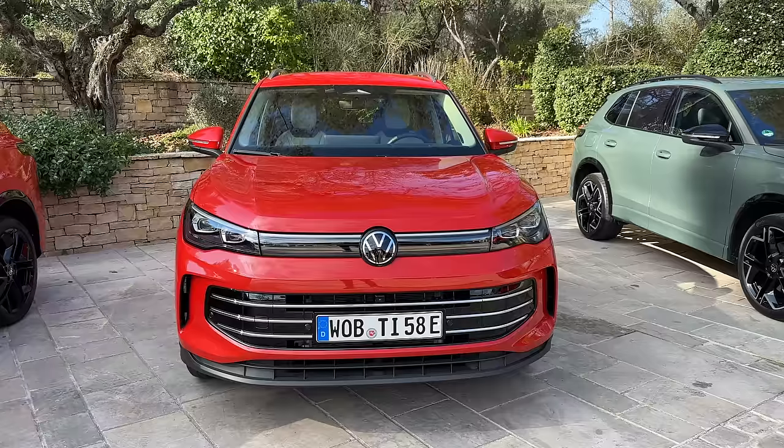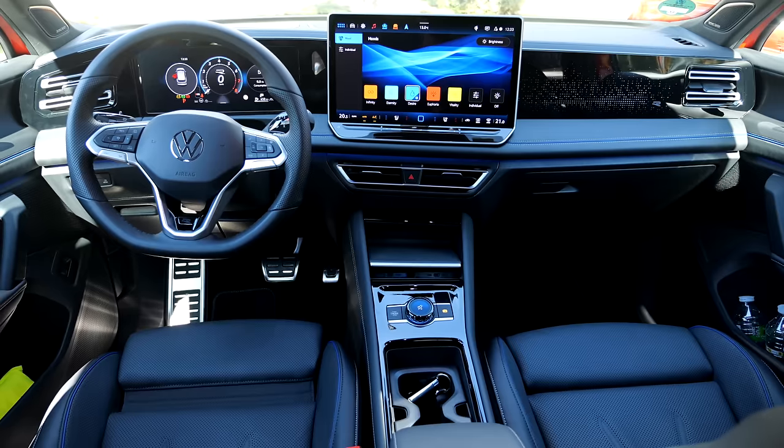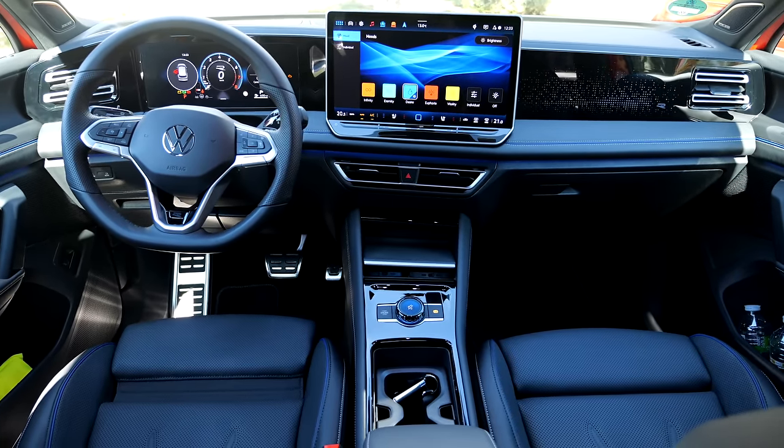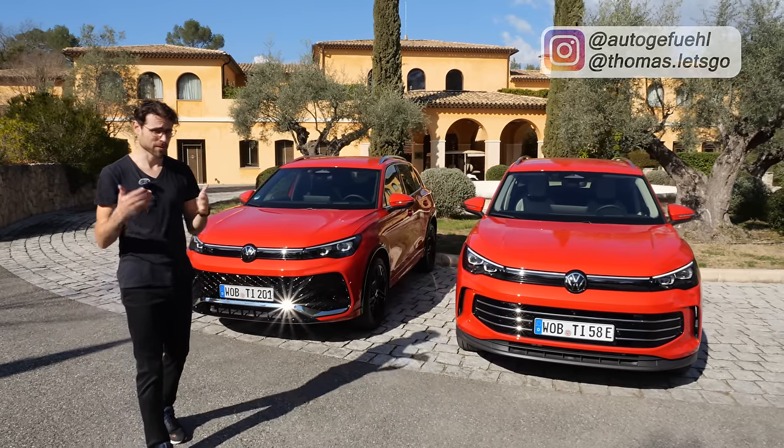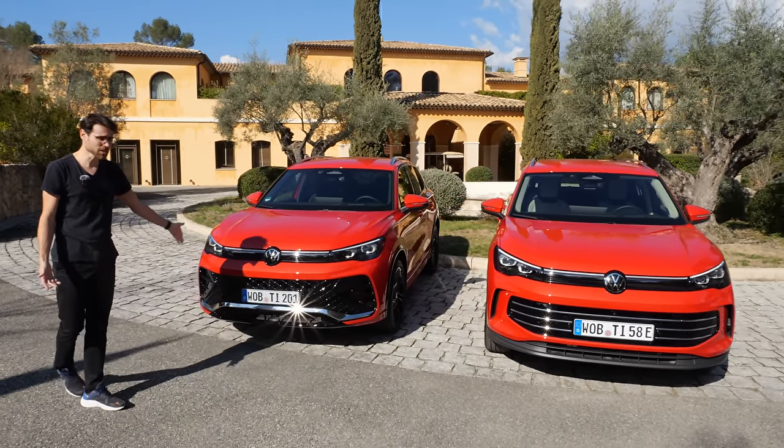Here now, in the new generation, the Tiguan wants to set a new mark and say, 'Hey, I'm top of the segment here.' But is it really true? We'll find out with Thomas in 4K, full screen, full length. Let's go with the all-new Tiguan generation.